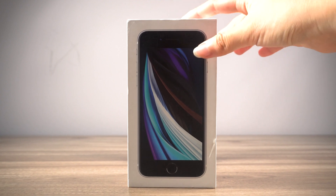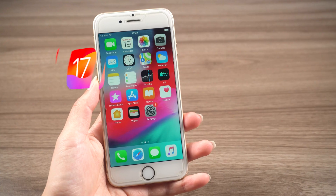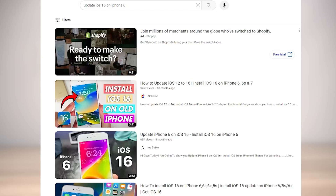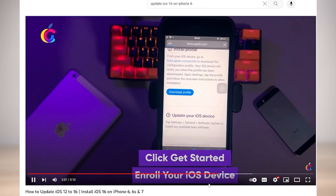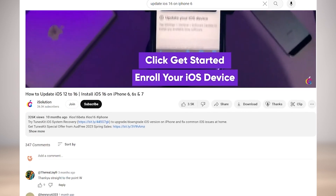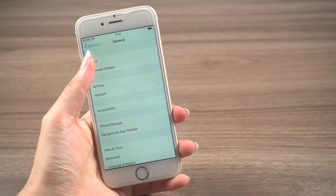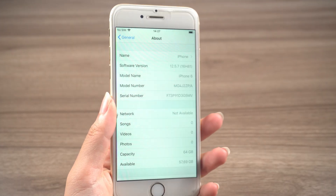Is it possible to install iOS 16 or iOS 17 on iPhone 6s? Both iPhone 6 and iPhone 6s are relatively old models. I specifically searched on YouTube, and many people have watched videos about installing iOS 17 on iPhone 6s — apparently by going to the Apple Beta website and downloading the profile. Out of curiosity, I followed the video to study it. Can you install iOS 16 or iOS 17 on iPhone 6s? The answer is no.